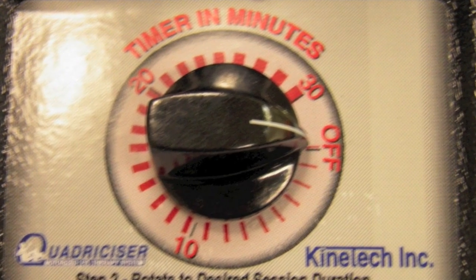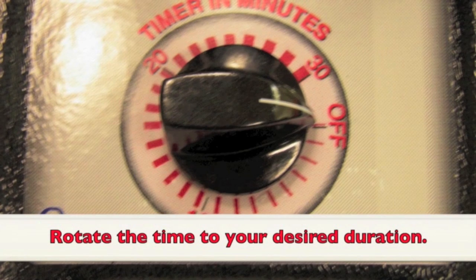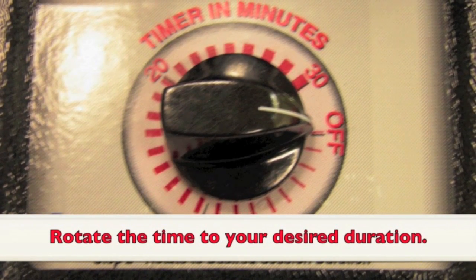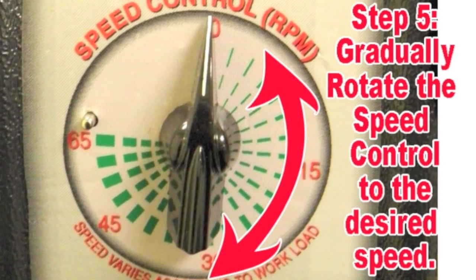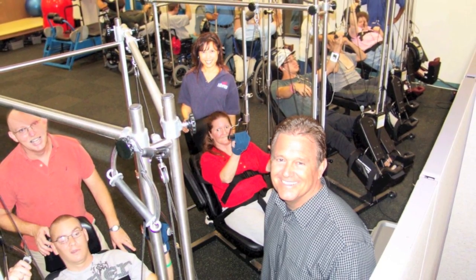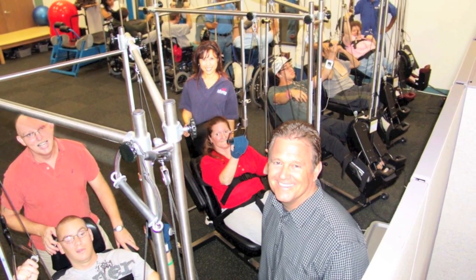The Quadricizer's ergonomic controls are easily accessible. Quadricizer features a timer control that allows you to receive therapy for a preset scheduled amount of time. And the speed controls allow your workout to take place at any speed you wish. For people who are unable to participate in more active types of exercise, now there is Quadricizer.